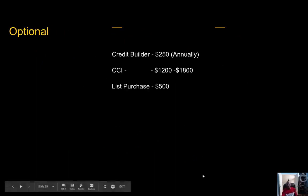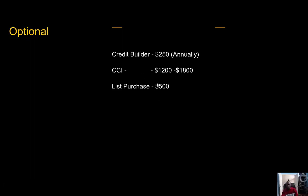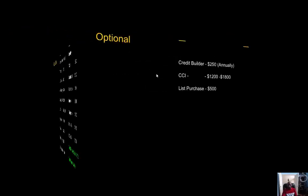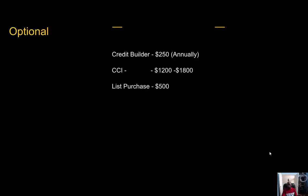Those optional costs we talked about earlier — two hundred fifty dollars for your credit builder, and twelve hundred to eighteen hundred dollars per year for contingent cargo insurance. Some people like to purchase shipper lists, but I found I really didn't need a list at all. All a shipper's list is going to be is a lead sheet, and you can find those shippers on Google without paying five hundred dollars. The contingent cargo insurance at twelve hundred to eighteen hundred dollars annually is already included in the monthly costs — that's the hundred thirty dollars per month times twelve that we accounted for.